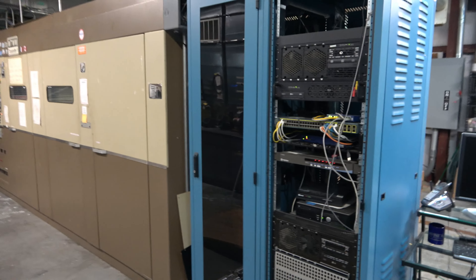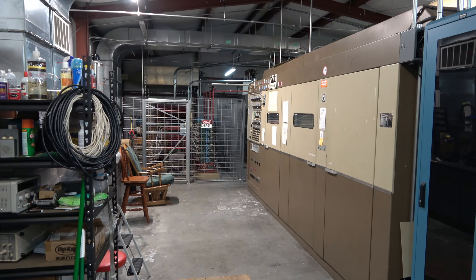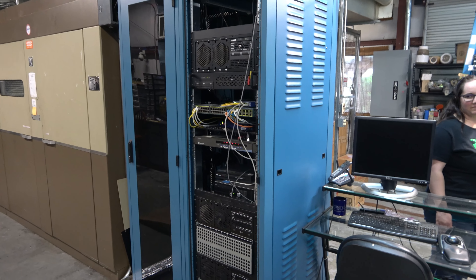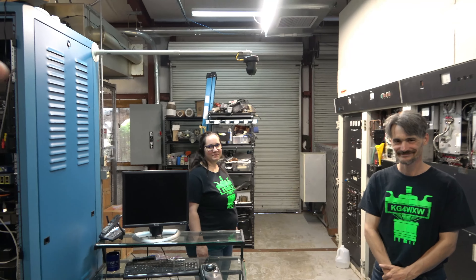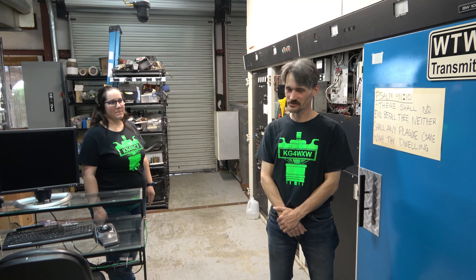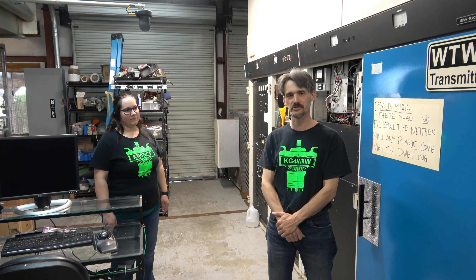You can see the size of this building — it is just packed full of equipment, power supplies, transmitters. This is the computer equipment that transfers all the information from the studio down here. Over here are spare parts — lots of spare parts, lots of fun stuff around here. About how often do you guys have to come down here and fix something? We're down here quite a bit, watching over everything. These things can definitely be a full-time job.